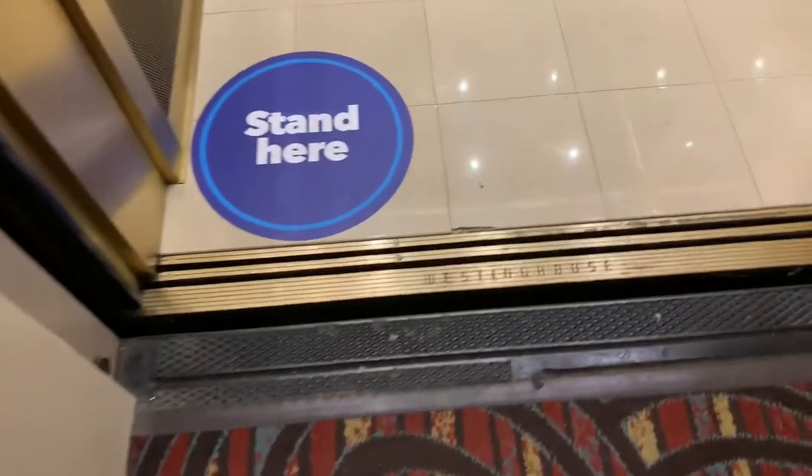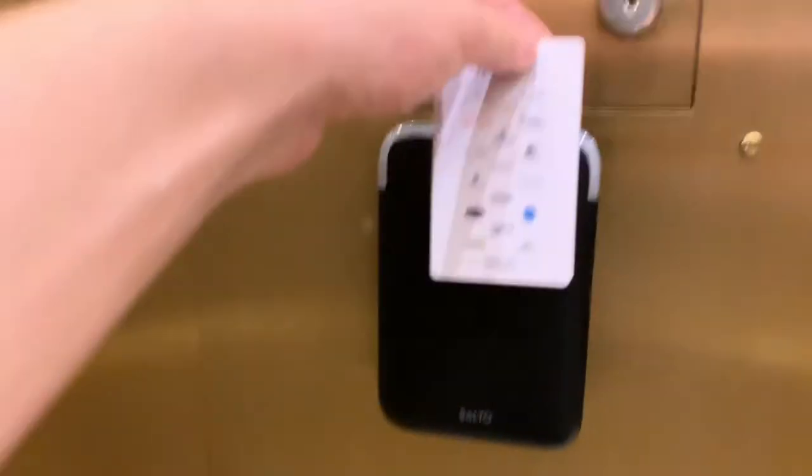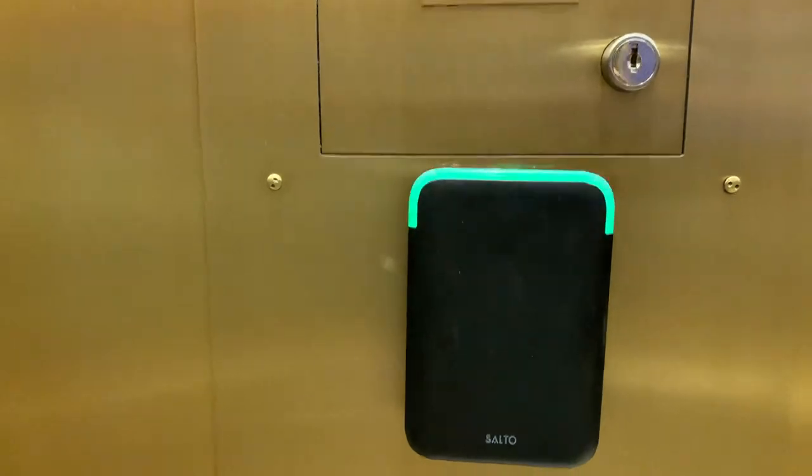Formerly this was an office building, then it became a Wyndham, and now to this very day it's a Hilton.